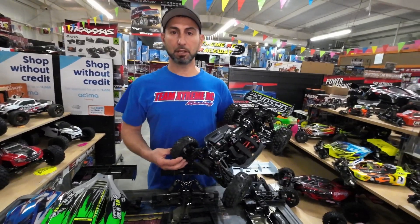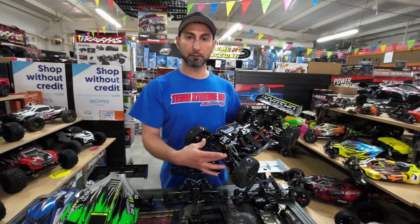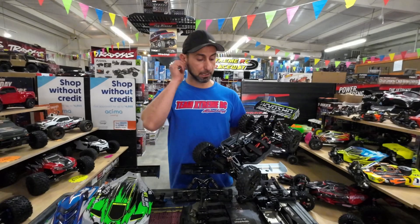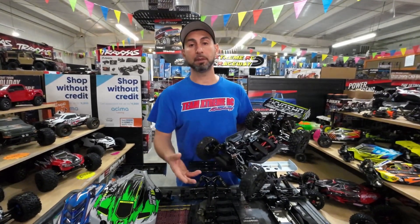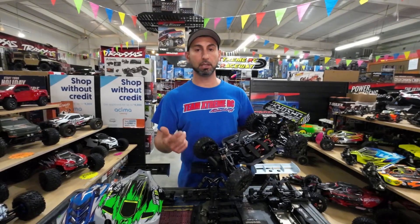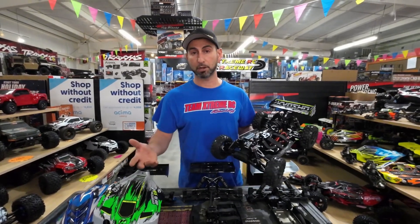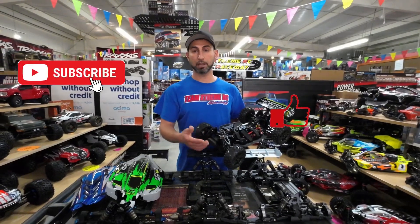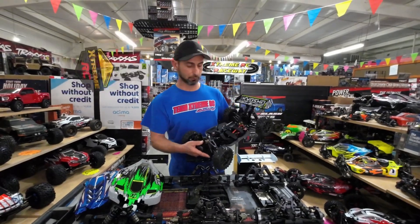If you guys have any questions or want to find out which exact parts are needed for this model or any model to become race-worthy, leave us a comment. Just let us know what information you need and we'll definitely deliver it — I can find out which parts you need, how much it's going to cost, and even if we have it in stock if you want to order from us. Don't forget to subscribe, share, and like us. I appreciate you guys — I'll see you in the next video.